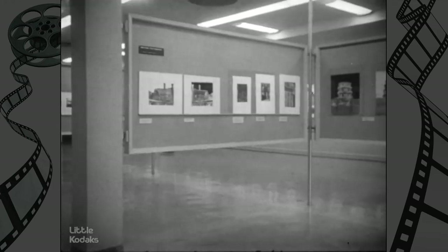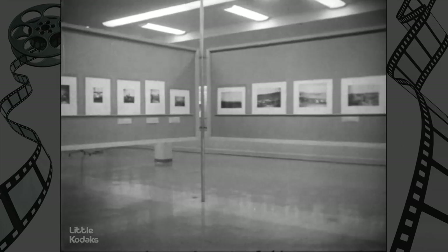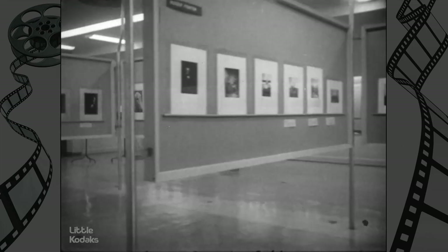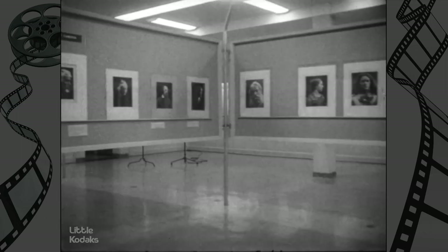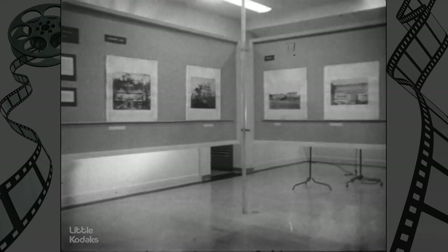Here at Eastman House, history has come alive through the lens of the camera. The magic eye, preserving for us and for generations yet to come, a living record — an unbiased chronicle of momentous milestones of the century.